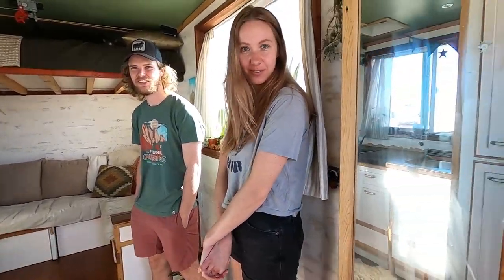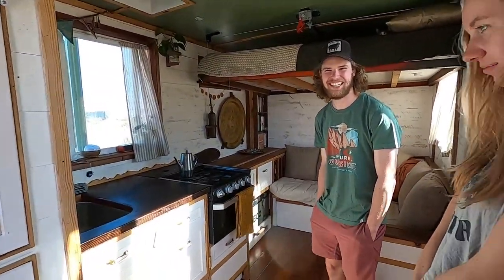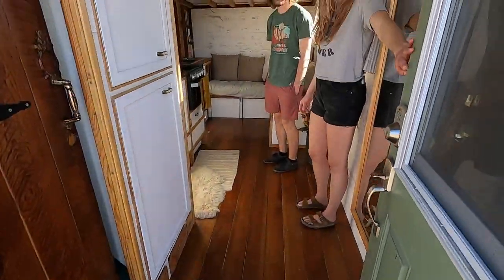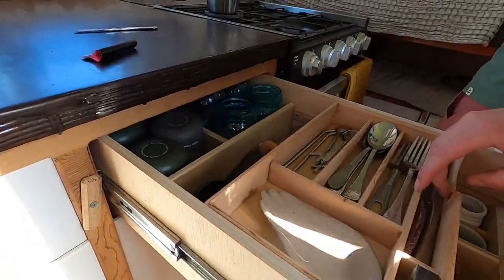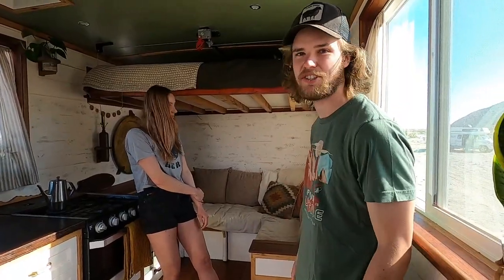It is so spacious in here! We went for an open-concept tiny house — it's 128 square feet, 16 by 8. We have a bedroom on your left, kitchen in the middle, and a living room at the end. The bed lowers down and sits on top of the couch, switching it to a bedroom space.